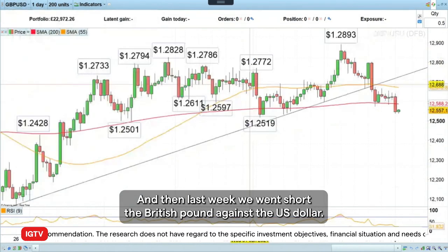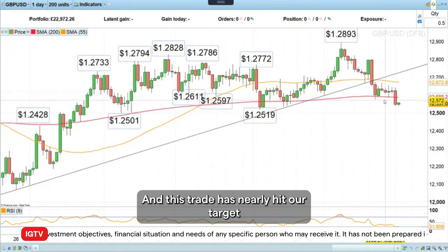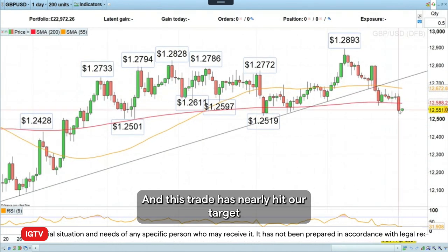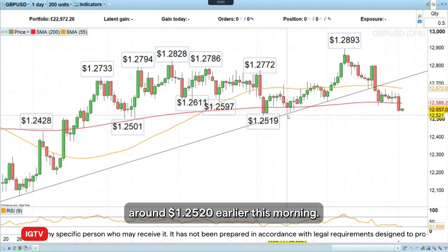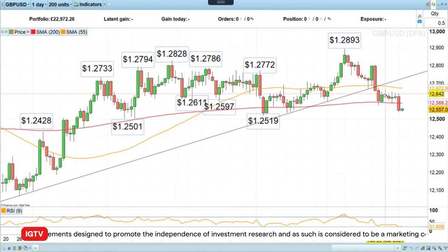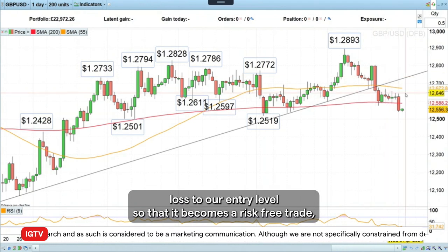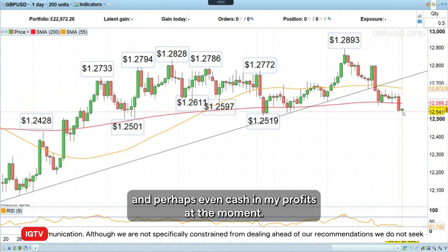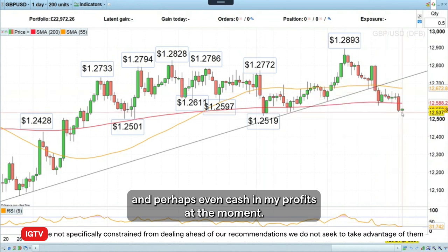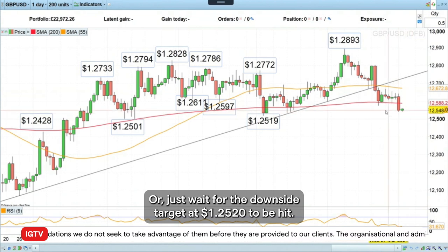Then last week we went short the British pound against the US dollar. This trade has nearly hit our downside target at around 125.20 earlier this morning. We went short around 126.80. What I would do here is at least lower my stop loss to our entry level so that it becomes a risk-free trade, and perhaps even cash in my profits at the moment or just wait for the downside target at 125.20 to be hit.